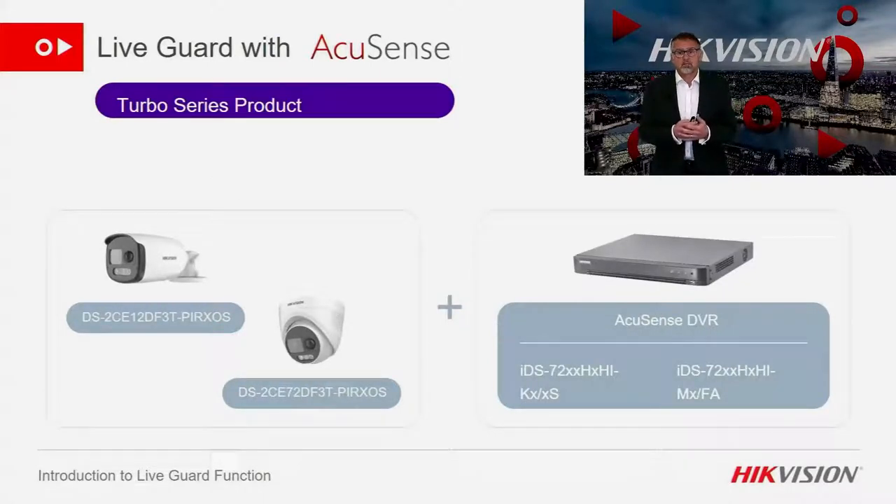Here is the Turbo solution that combines ColorView, AccuSense, and LiveGuard. We must use an AccuSense DVR, as this is where the differentiation between false positives and actual human/vehicle alarms is made. This must be part of our HUHI or HQHI versions of the AccuSense DVR. The camera itself has the ColorView technology — you may have previously known this camera as the Turbo HDX.